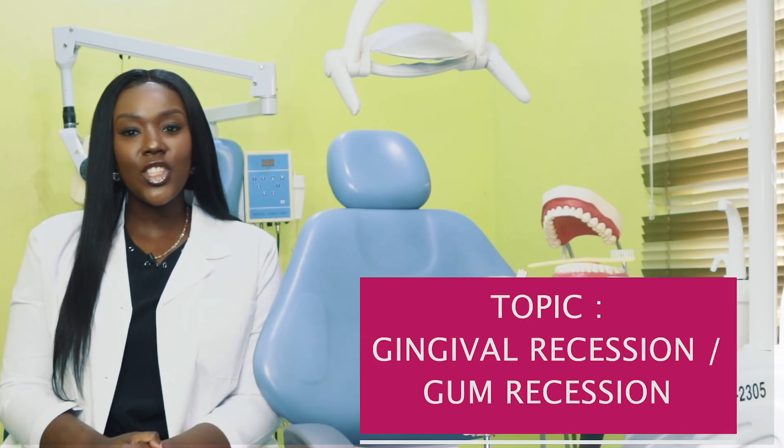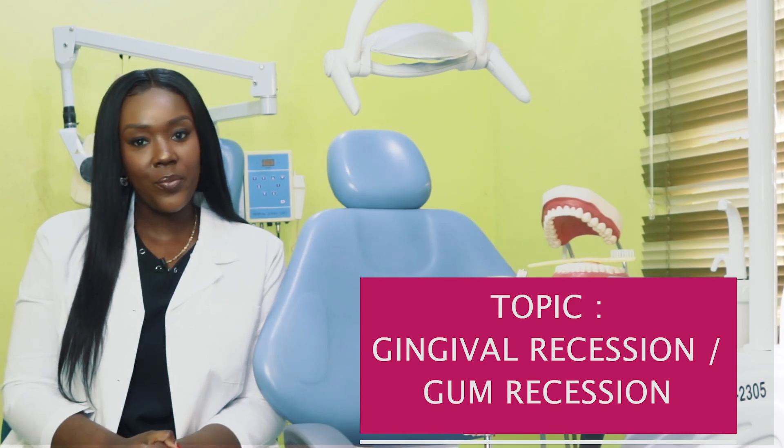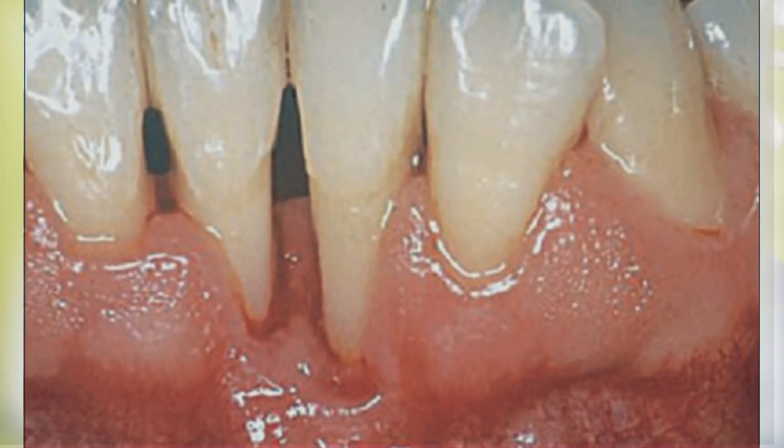Hello everyone, my name is Dr. Louisa and you're welcome to this week's edition of Toothy Tuesdays. This week we're going to be discussing gingival recession, also known as gum recession. Gingival recession or gum recession is basically the displacement of your gums away from your teeth, causing your root surfaces to be exposed.